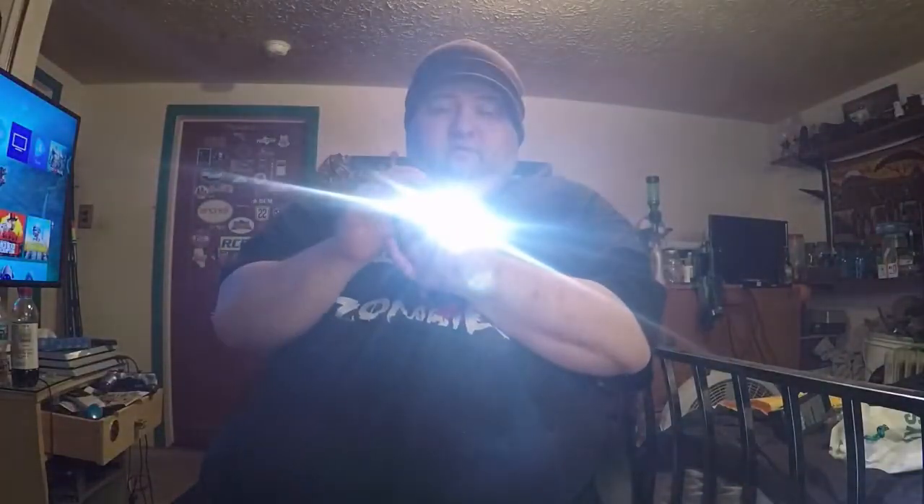It's got three different modes. If you just hold down the switch, it stays on, and when you let up it goes off. If you want it to stay on permanently, just tap it and it'll stay on. And if you want strobe mode, press both switches at the same time — you get the strobe. Press them both again and it goes off.